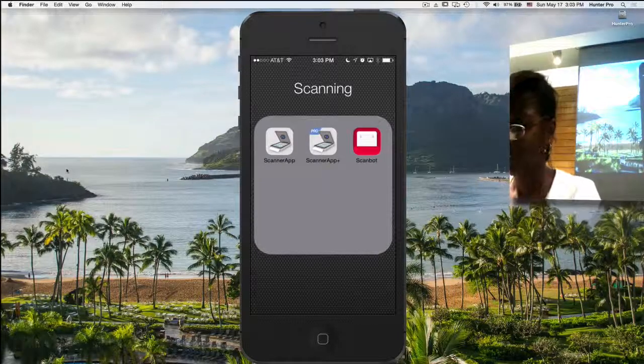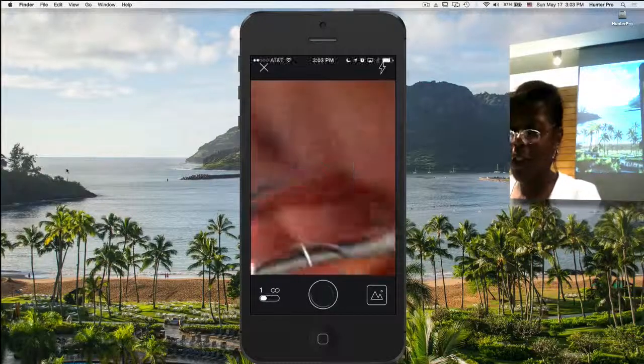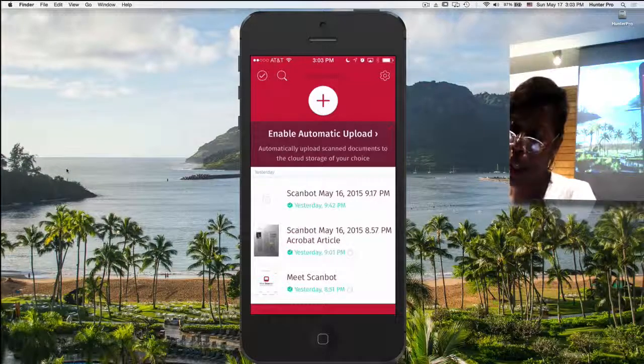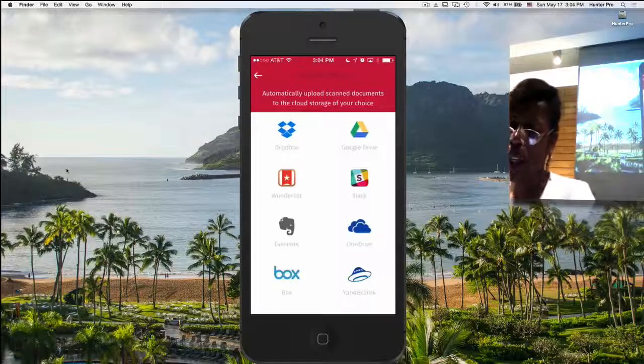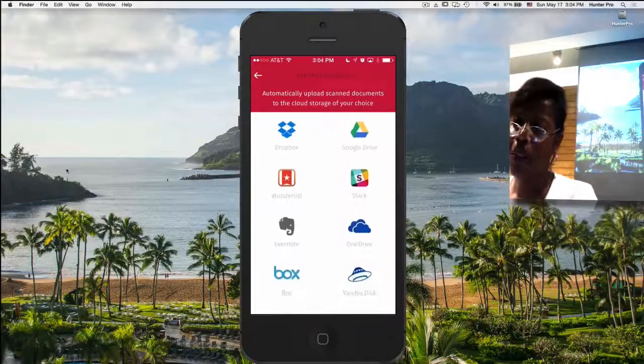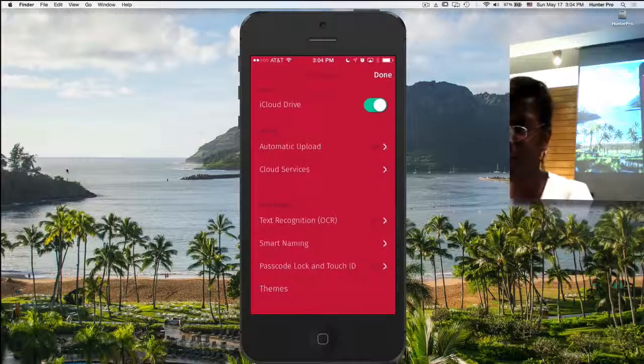In ScanBot, you can automatically set it to upload your scans as soon as you take them. If I enable automatic upload, I can set it to automatically upload to Dropbox, Google Drive, Wunderlist, Evernote, Slack, and some others listed. But that is not the same as syncing to iCloud Drive — it can also automatically sync to iCloud Drive, which I have turned on. With the other app I had to upload it manually; with this app, everything automatically goes there.